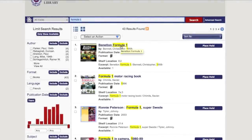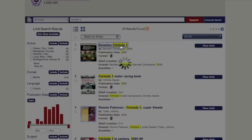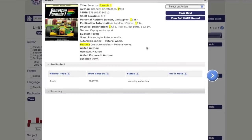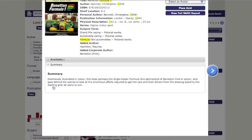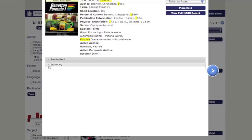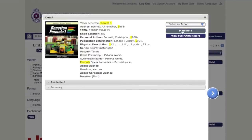Once you have chosen your title, select the title and from here you will be given further details. Scroll down to the summary — from here it will give you a synopsis of the book itself. It will also show you how many are available and then you are able to place a hold.